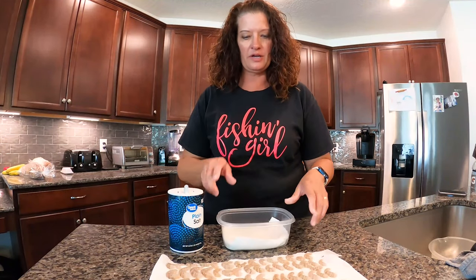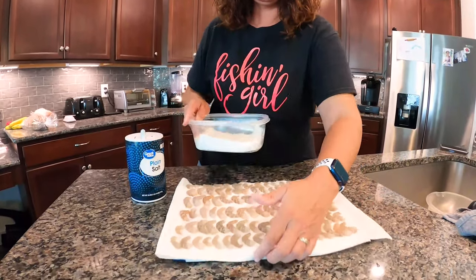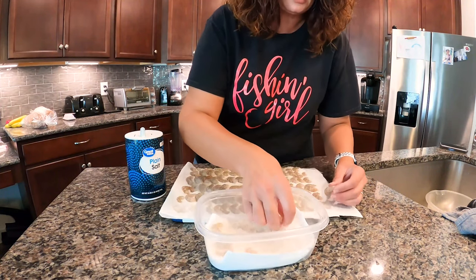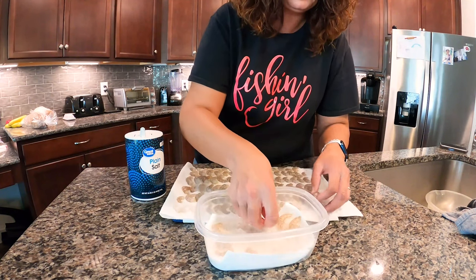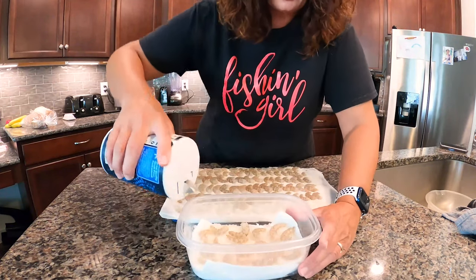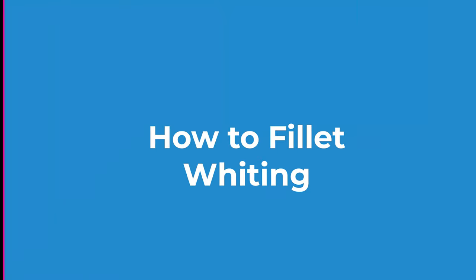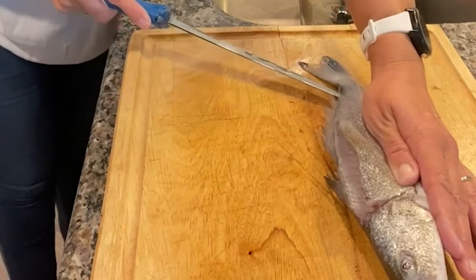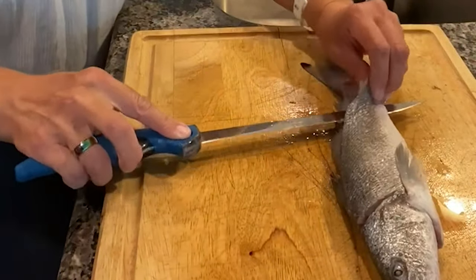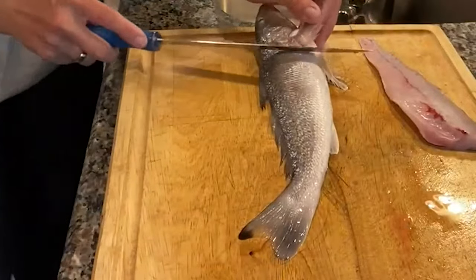For the next step we're going to start layering the shrimp in the container with non-iodized salt. You don't want them right on top of each other — you want a little bit of space between them, or they won't cure. Cover those with salt — this might seem like a lot of salt, because it is. Then cut downward through to the tail and back up. Not too shabby — same thing on the other side.